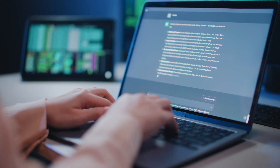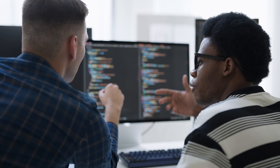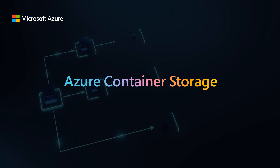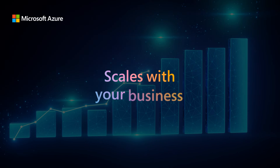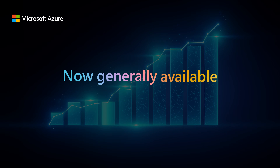Ready to unlock breakthrough performance for your Kubernetes workloads? Try Azure Container Storage, the high-performance, cost-effective Kubernetes storage solution that scales with your business. Now generally available.